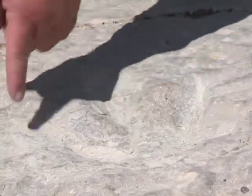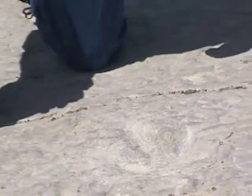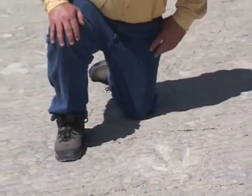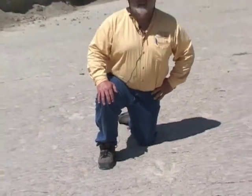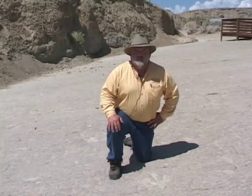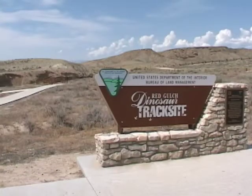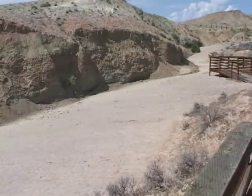This track is evidence that dinosaurs walked here. It's one of hundreds in this so-called Red Gulch Dinosaur Track Site. They were put down 167 million years ago, before the Rocky Mountains existed and when Wyoming was at the latitude of Florida. The site was discovered in 1997 on public land administered by the Bureau of Land Management, between Greybull and Shell, Wyoming.